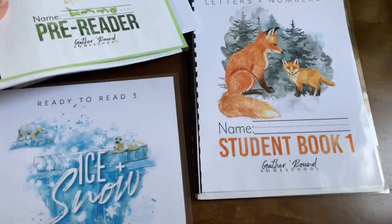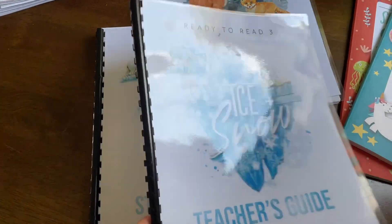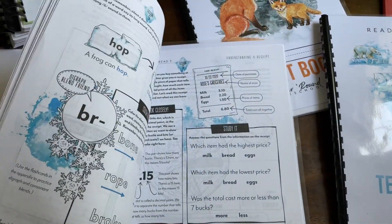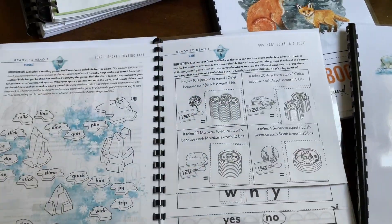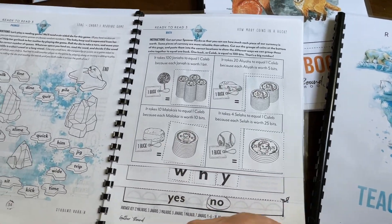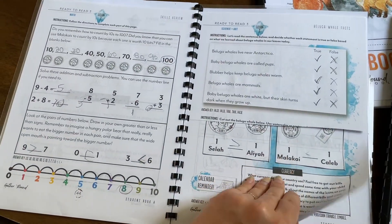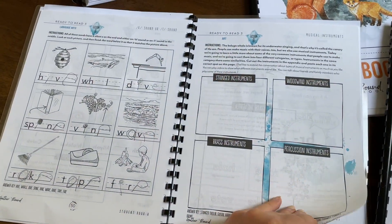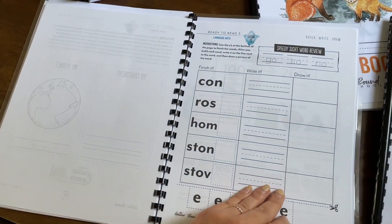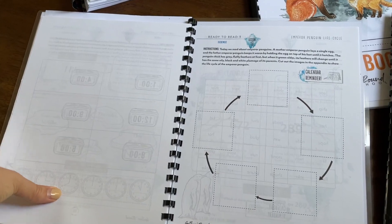Alongside Botany, we are doing Ready to Read number three: Ice and Snow. The Ready to Read program is the equivalent of a grade one program — kindergarten to grade one — and by the time they're done they'll be around a grade one level. We're just working our way through it. It has language arts, math, science, social science — all of the categories — all in one curriculum.